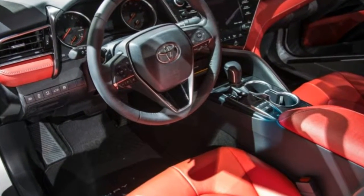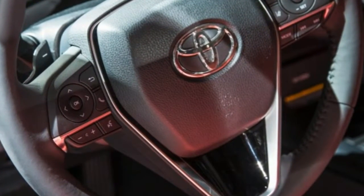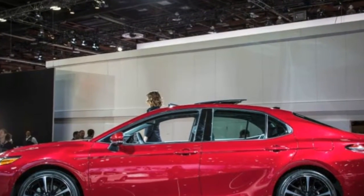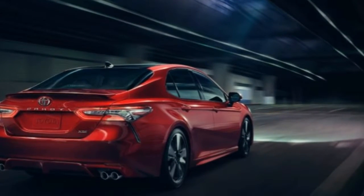To complement the new structure, it boasts a lower center of gravity. Toyota takes the Camry into new chassis-tuning territory by ditching the struts in the rear for a multi-link suspension setup, while a four-point engine mounting system should help keep the cabin experience smoother and quieter.